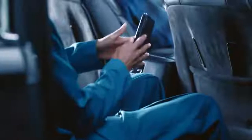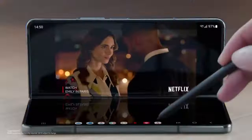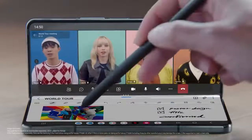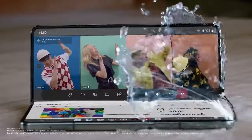Multitasking has never been so fast. From full screen to flex mode, apps flex. On a video call, S-Pen lets you take notes. And an IPX8 rating lets you take spills.